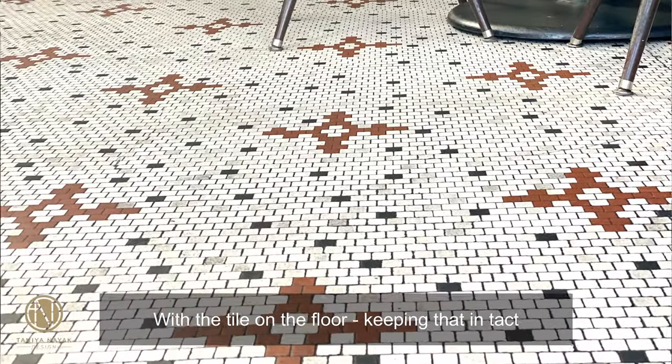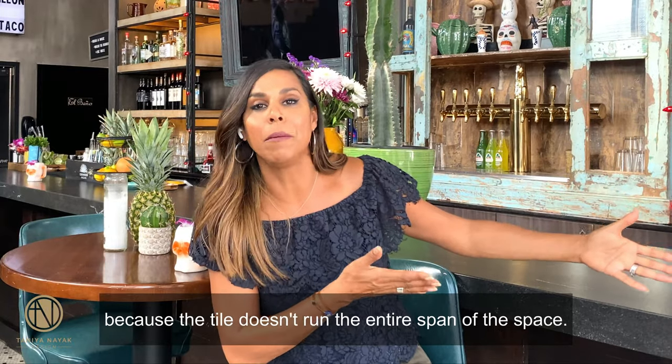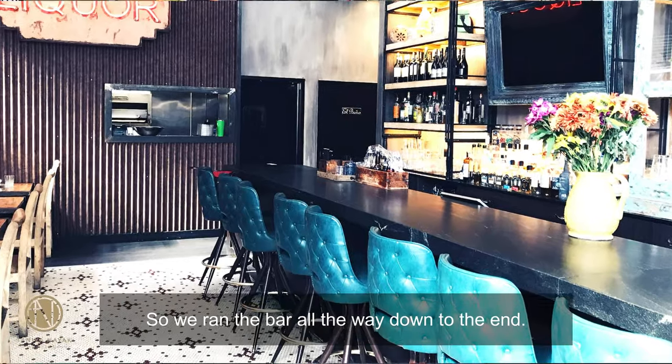With the tile on the floor and keeping that intact, it basically told me where I had to put the bar, because the tile doesn't run the entire span of the space. So we ran the bar all the way down to the end.